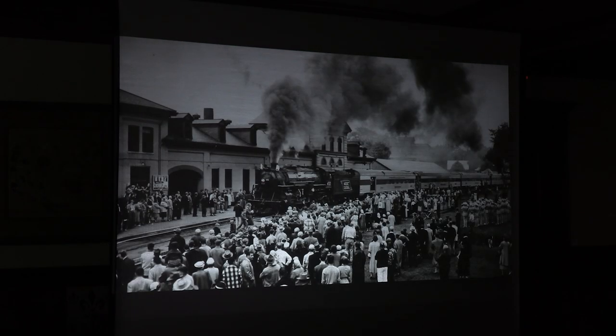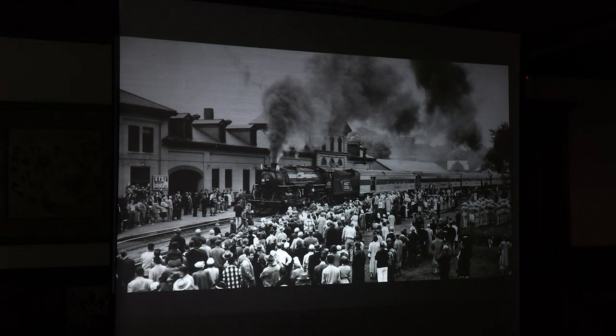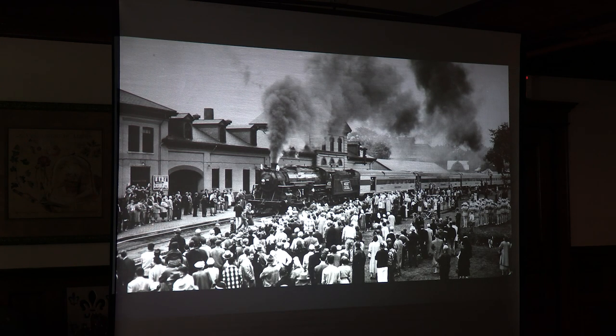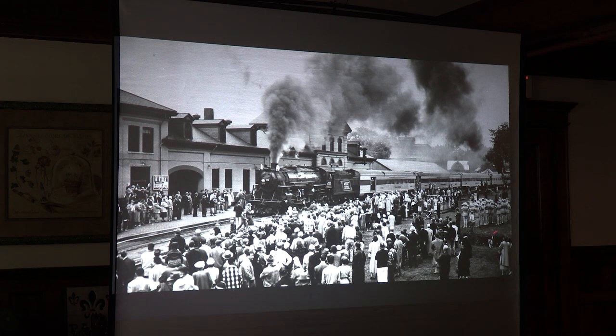Even though it was a cold and rainy June day, there was quite a reception in Waterville. The Waterville High School band was right there — it was reported they were playing 'I've Been Working on the Railroad.' They're actually standing on what will be 470's plinth — you can see it's just a pile of dirt at the moment.